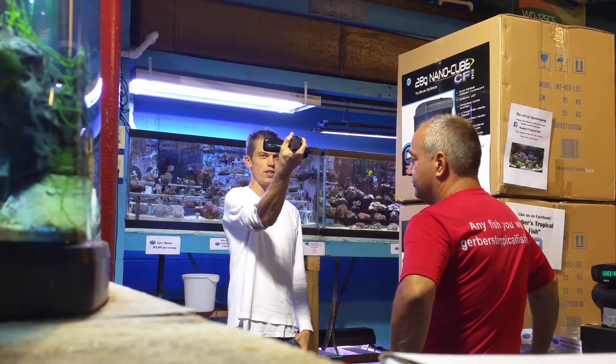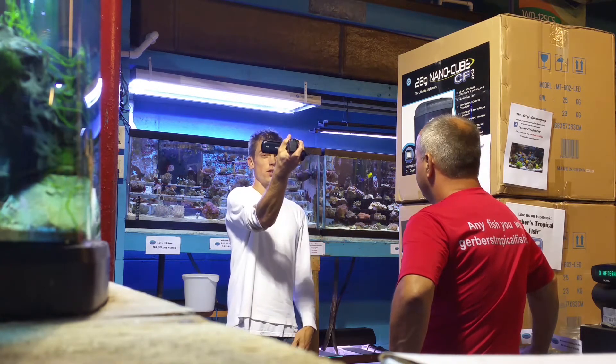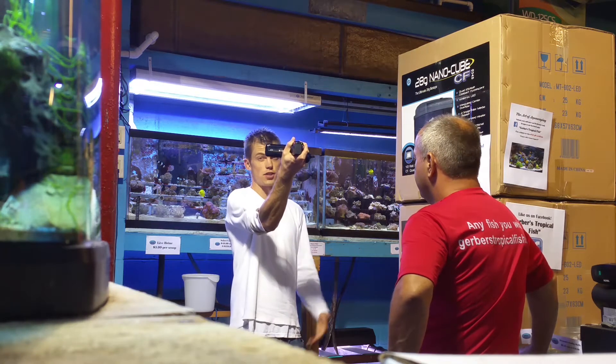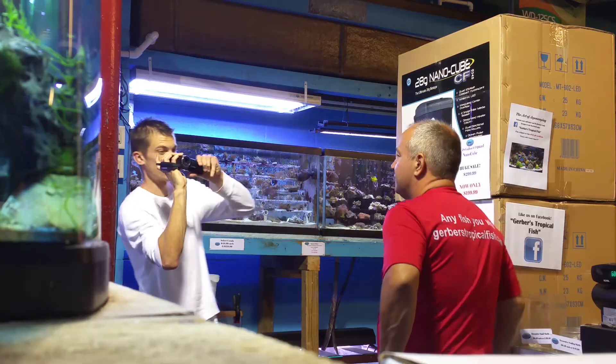This is John. We're at a tropical fish store here today — got a video on the freshwater. Got to do a video for all you reef keepers out here. So I got to show what's going on. John, dude, take us around.